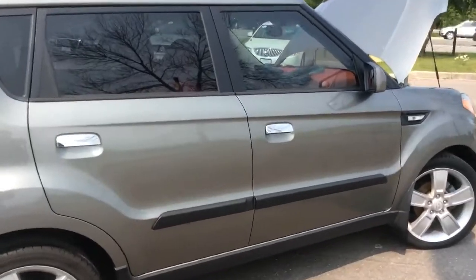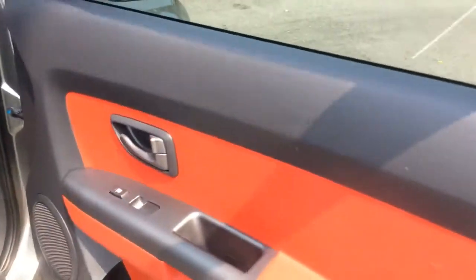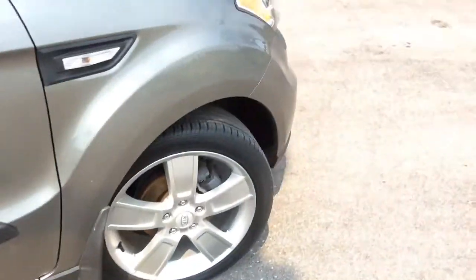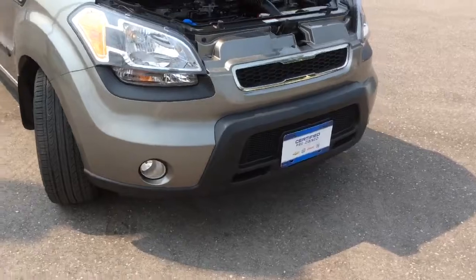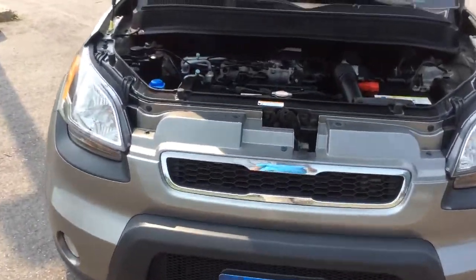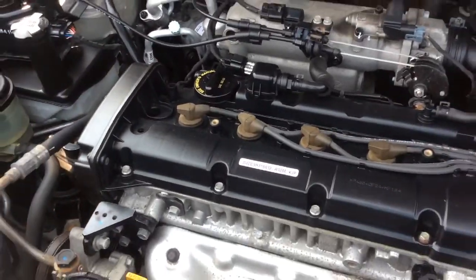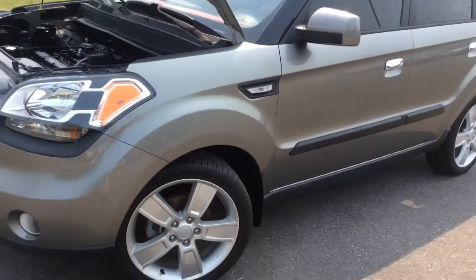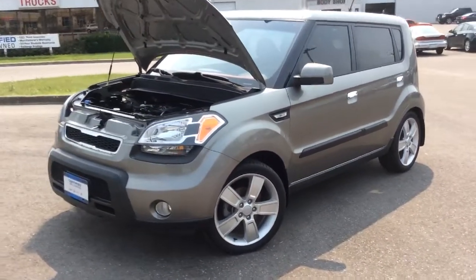On the passenger side here everything looks great, with those same manual adjustments to the passenger seat. At the front end there are fog lamps. And underneath the hood this is a 2 litre 4 cylinder engine that gets 142 horsepower.